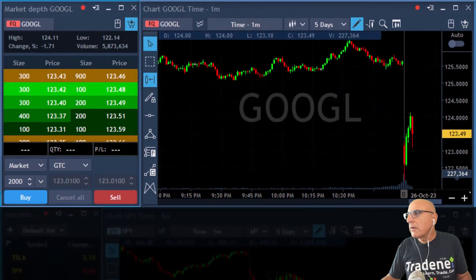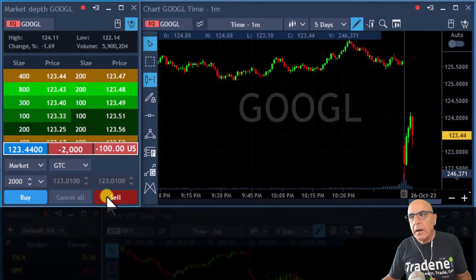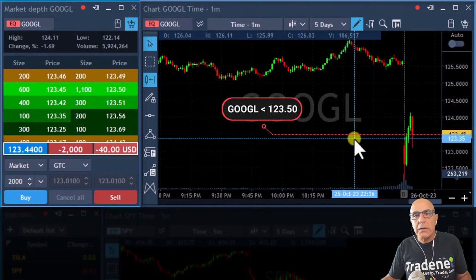I may want to add to the short. I'm going to short Google here under 123.50.